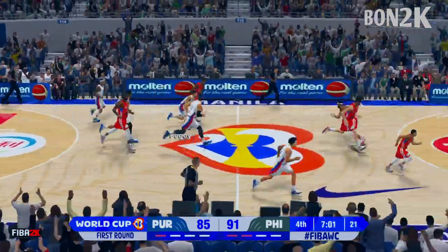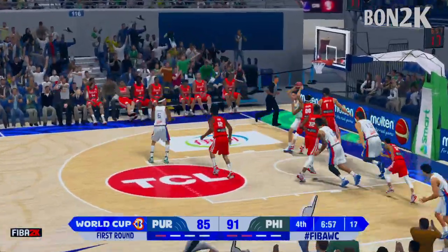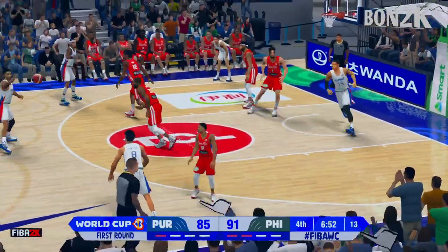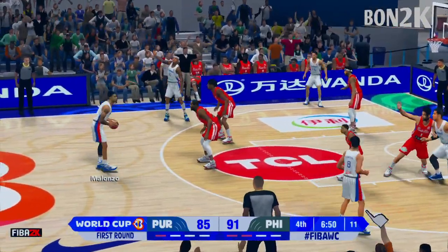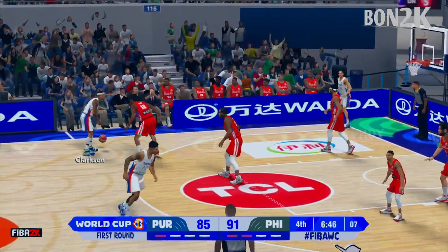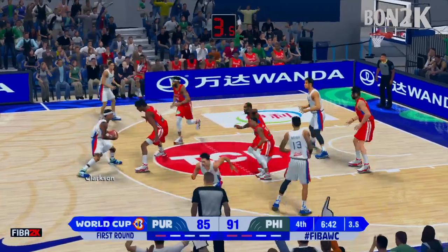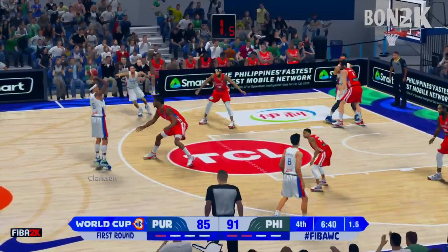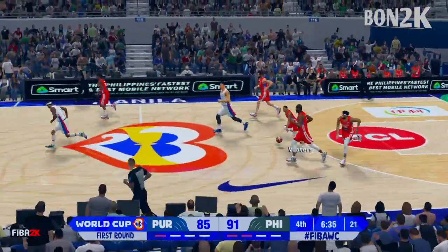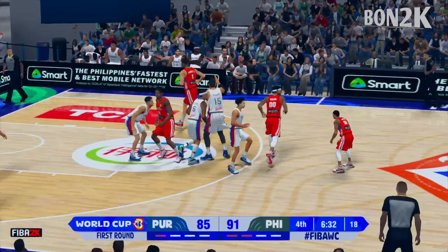That's a shot that he sometimes struggles with. No good — and they can't put an end to this drought, having gone 4 of 8 in this fourth quarter, shooting 50 percent from the field.